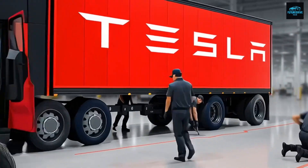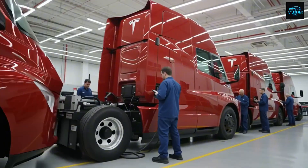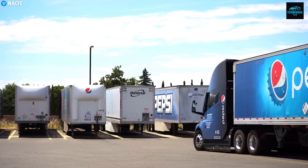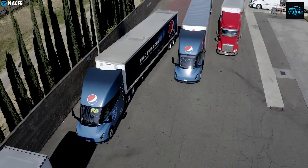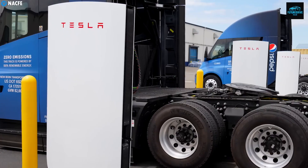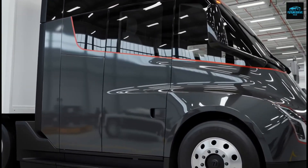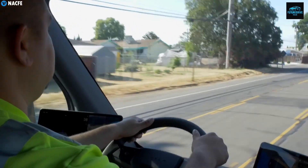Maintenance savings are even bigger. Diesel trucks have thousands of moving parts — the engine, transmission, turbo systems, exhaust systems, cooling systems, oil lines, fuel pumps, injectors, filters — requiring constant maintenance. The Tesla Semi has no engine, no transmission, no oil changes, no emission systems, and far fewer moving parts. Brake pads last 3 to 4 times longer thanks to regenerative braking. Maintenance costs drop by 60% to 70%. According to Tesla and major customers like PepsiCo and Walmart, total lifetime savings per truck are $200,000 to $250,000 compared to diesel. And companies switching to electric fleets will save millions while boosting their sustainability image.